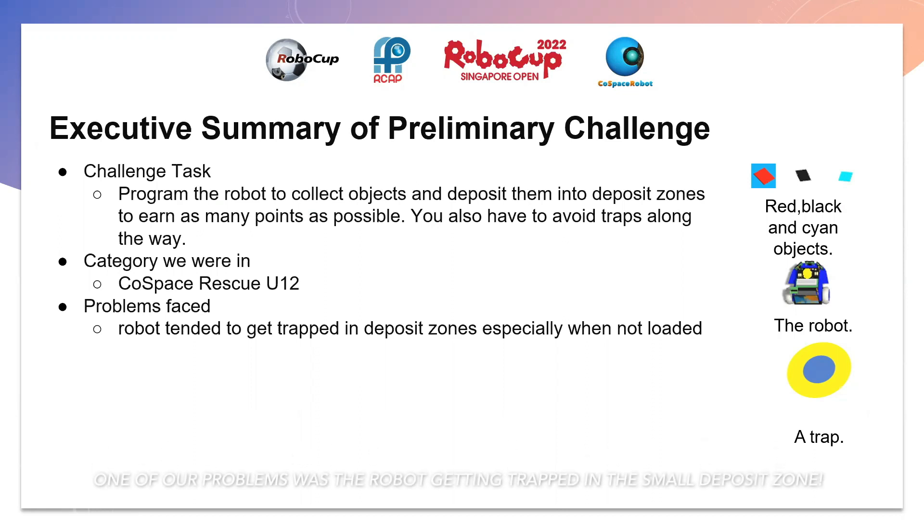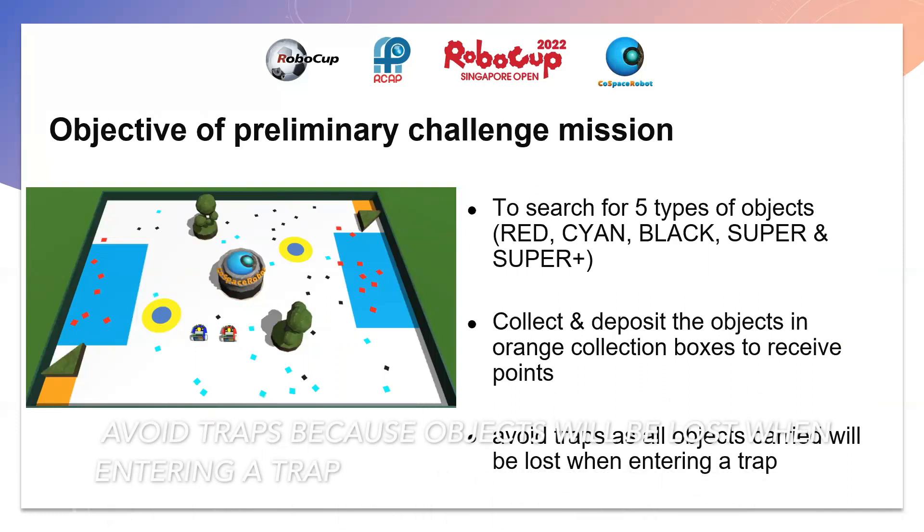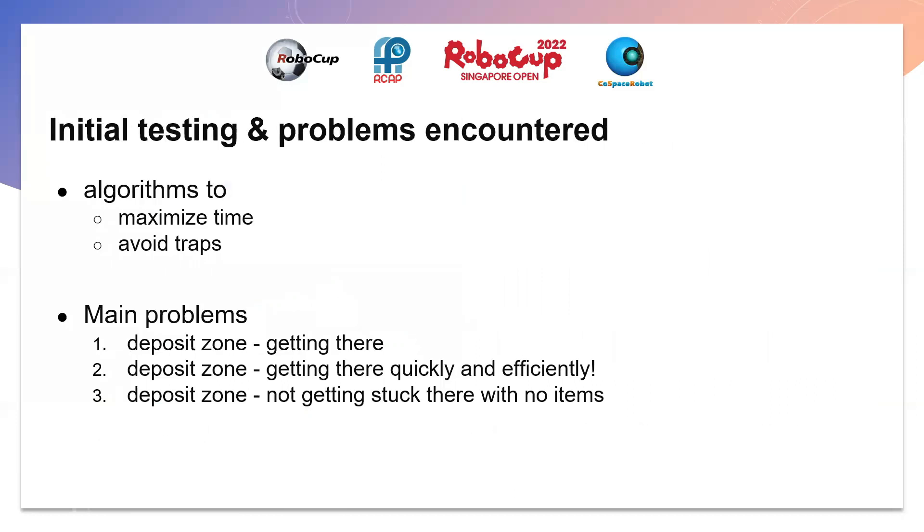However, we faced some problems. During our initial testing, we encountered 3 main problems: 1. Getting to the deposit zone. 2. Getting to the deposit zone quickly and efficiently. 3. Not getting stuck in the deposit zone with no items.